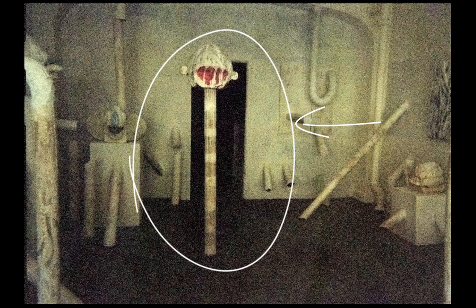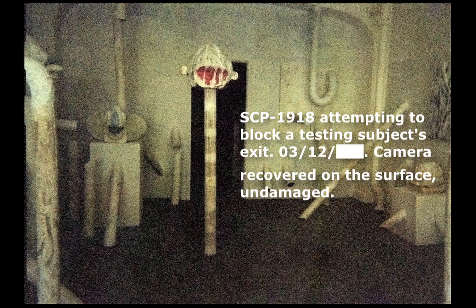Item number SCP-1918, Object Class Euclid. Special Containment Procedures: Entrances to SCP-1918-2 have been secured and monitored with constant video surveillance as of March 5th. The sewage facility containing three entrances has been quarantined by Foundation personnel and the entrances themselves have been sealed. Workers previously employed at the facility have been issued amnesiacs and replaced with Foundation personnel. All other entrances have been permanently sealed with cement.